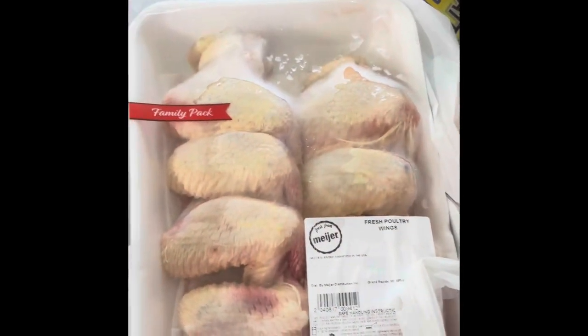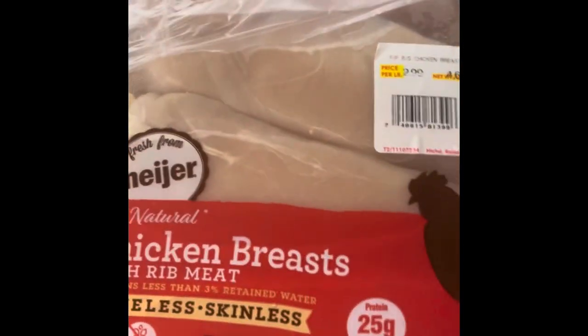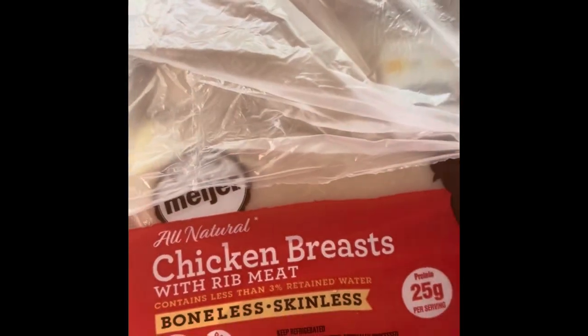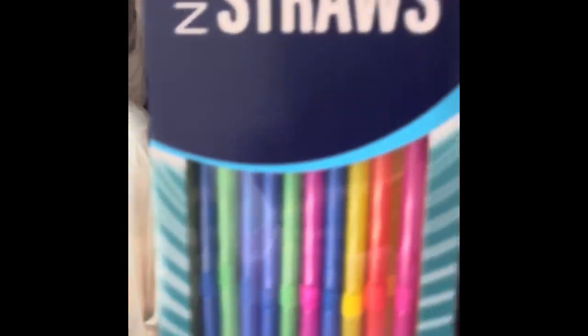I got chicken wings for Sunday football, and two packages of chicken breast — about $13 to $14 each — and I'll get three meals out of each, so that's six meals. I also grabbed straws because I love them — I'm a child at heart.